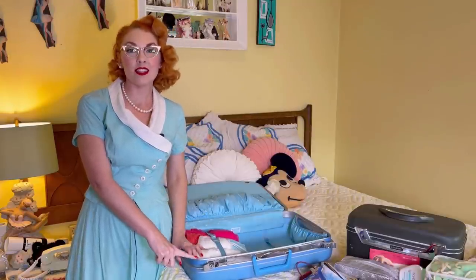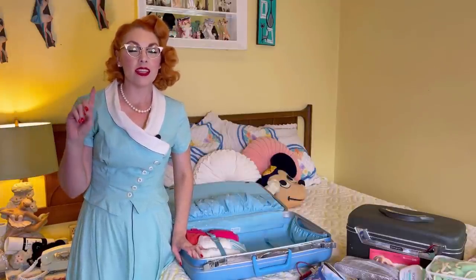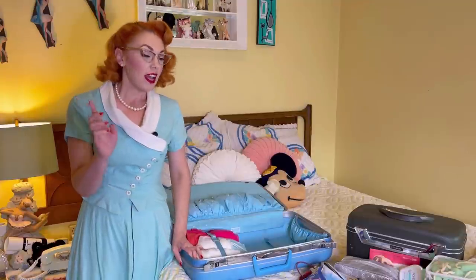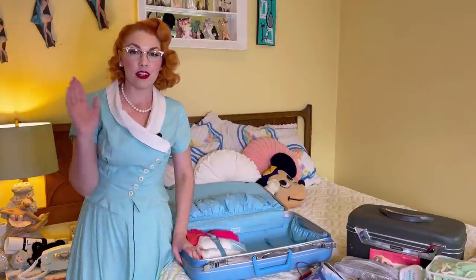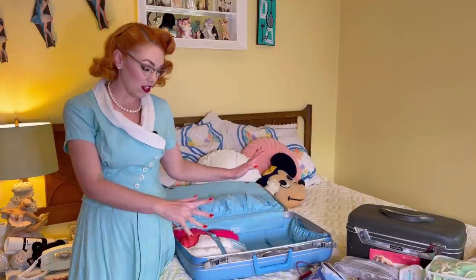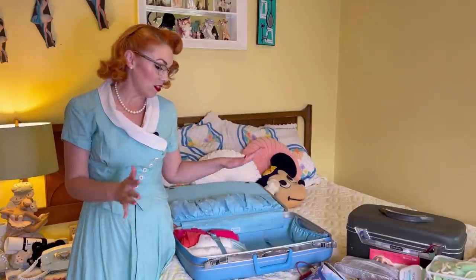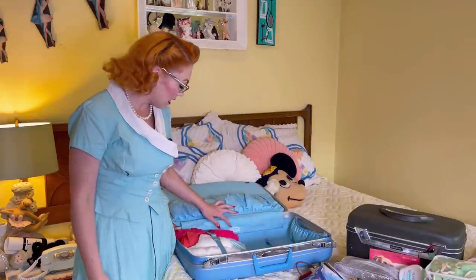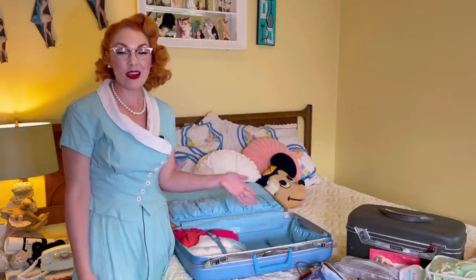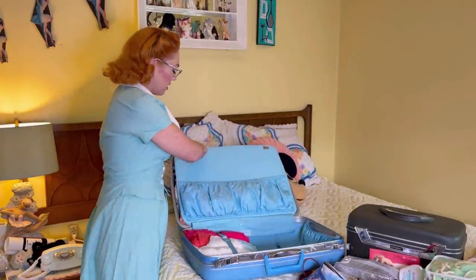The other small blue Samsonite I showed you is a set with this one — this is the larger piece. These are the two I use pretty much every time I go on a trip. The others are not in as great of shape, so I don't use them as often. If it's a longer trip I take the big one, and if it's just a few days I take the smaller blue one. They're basically identical — one's just a little bit bigger. It is the Samsonite Silhouette, and I think they are 1960s suitcases.